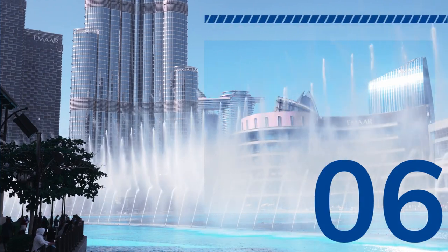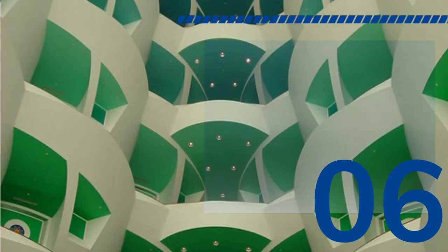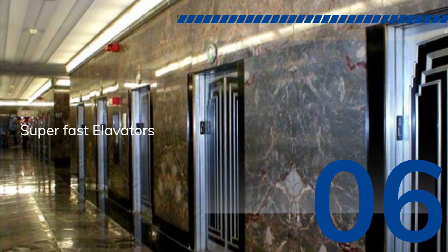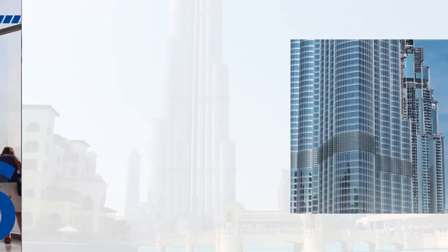The interior of Burj Khalifa is just as impressive as the exterior. The lobby features a stunning atrium with a beautiful fountain and a glass ceiling. The elevators are among the fastest in the world, traveling at speeds of up to 40 miles per hour. The building's office and residential spaces are designed to provide a world-class experience for their occupants, with luxurious finishes and stunning views of the surrounding city.